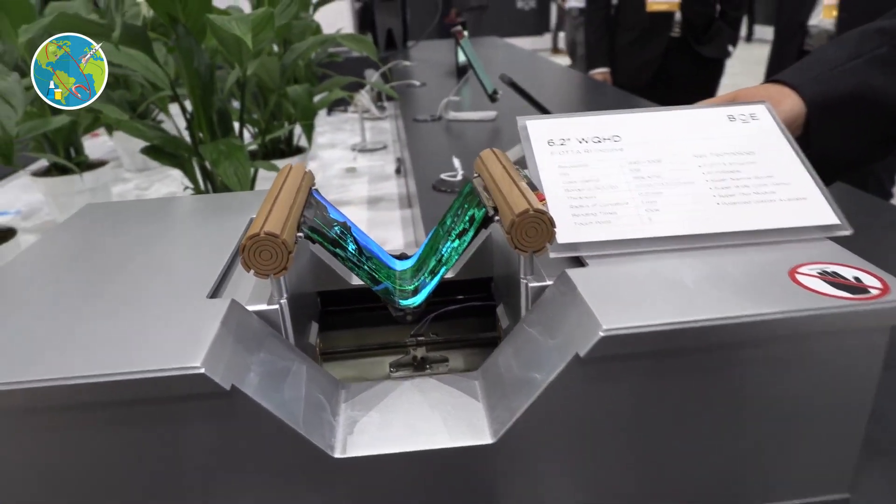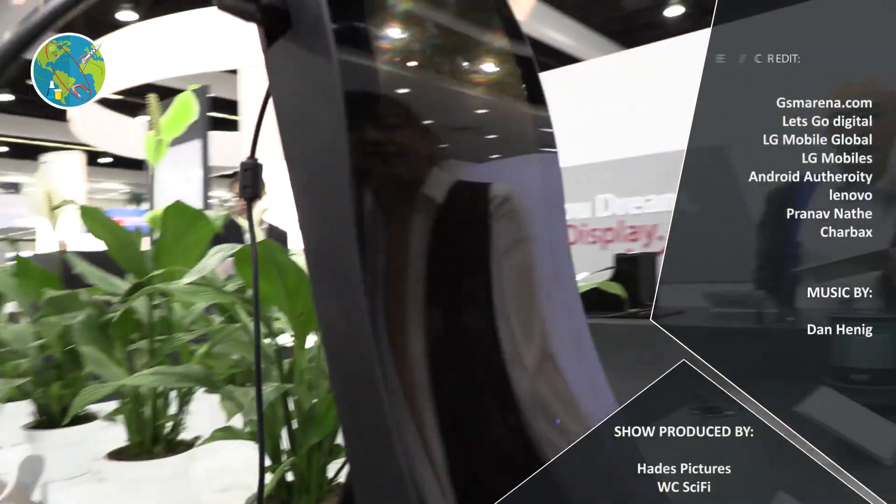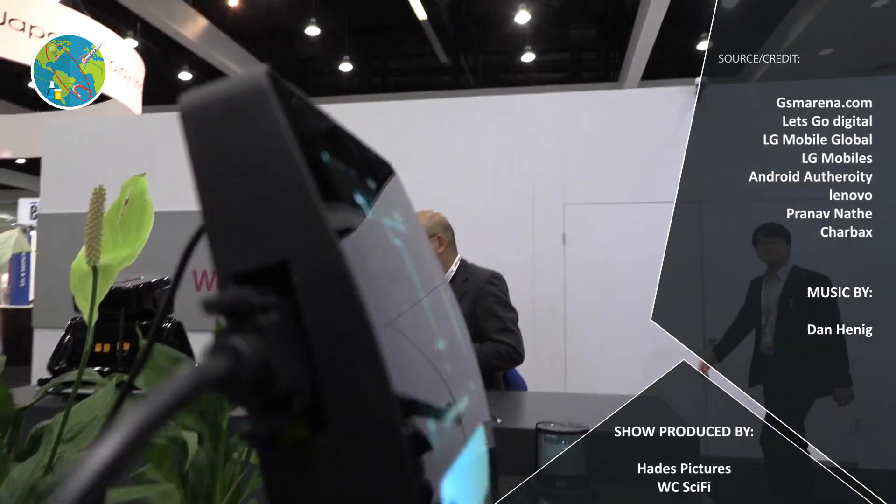One thing is for sure, though — LG is making some serious efforts into bringing its foldable smartphones, and the so-called VL browser is a testament to that.